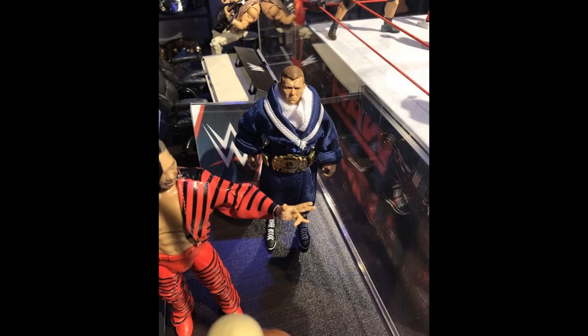Moving on, we have Bob Backlund right here behind the Elite 63 Shinsuke Nakamura. Great looking figure — I'm very excited for this one. I think it's a damn near perfect figure. The robe on this guy is great — it's actually different from the Elite 29 Damien Sandow robe. He comes with the championship, and it's a really really good figure. You could even make a Darren Young little sidekick Bob Backlund if you want — pop that head scan on and get a custom going.